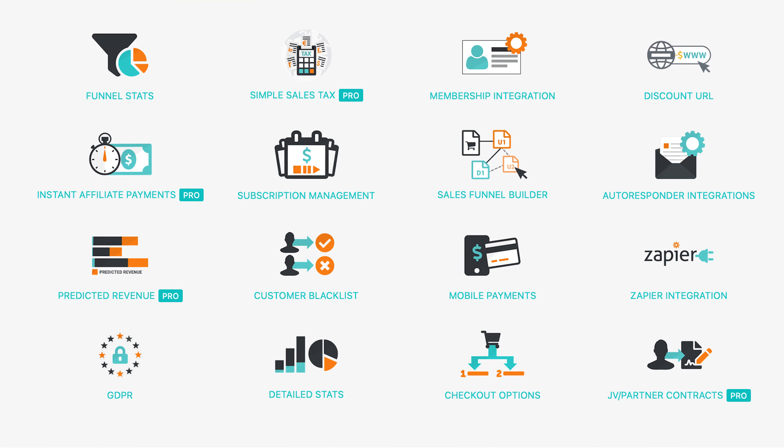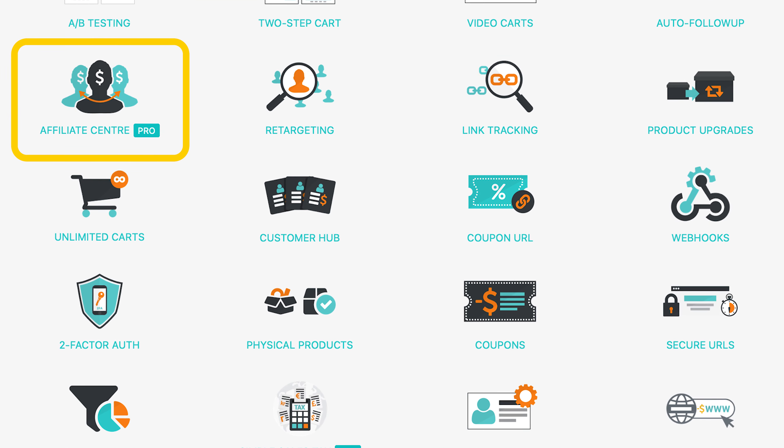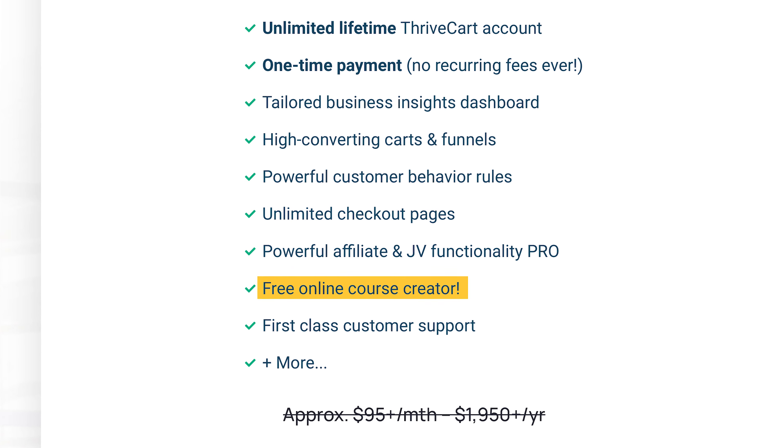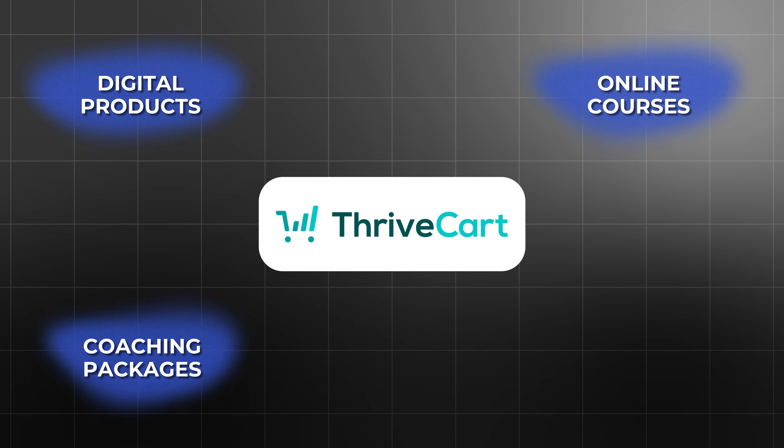Thrivecart isn't just a simple checkout tool. It has powerful features that allow businesses to set up subscription models, manage affiliate programs, and even create online courses with its built-in course platform, Thrivecart Learn. Thrivecart provides everything you need to sell products online and is especially well-suited for digital products, online courses, coaching packages, and service-based businesses.